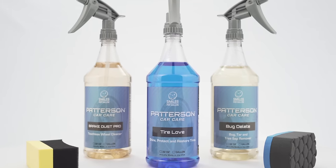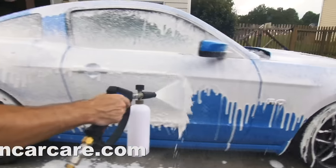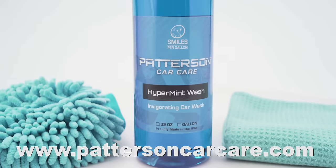This video is brought to you by Patterson Car Care. Get double the premium detail product for half the price. Head over to pattersoncarcare.com or go to the link in the description below.